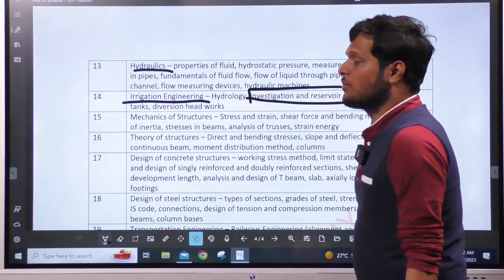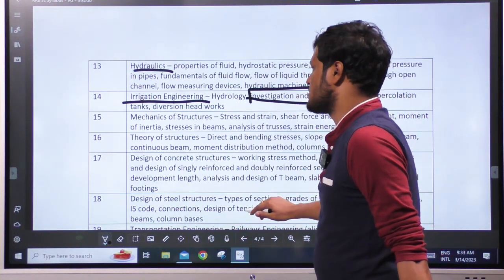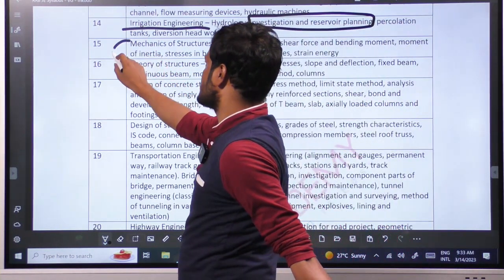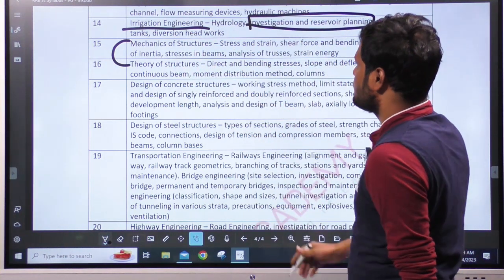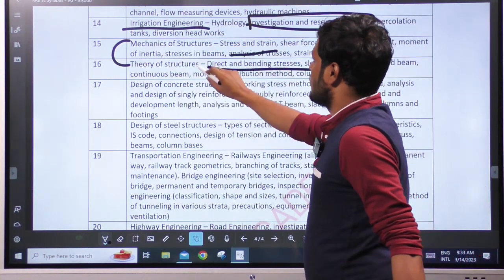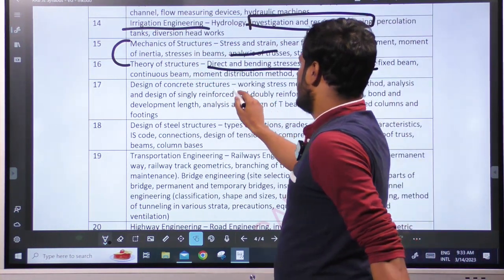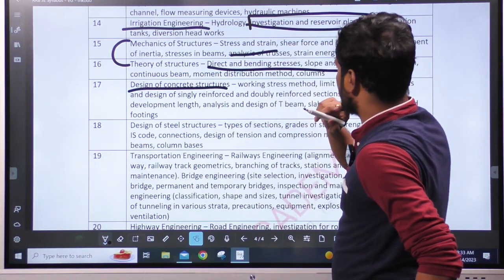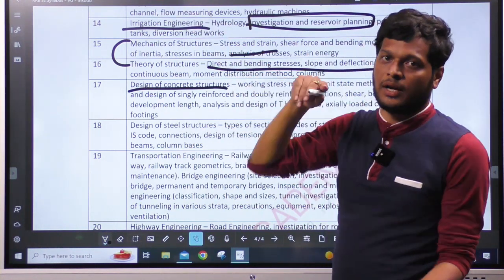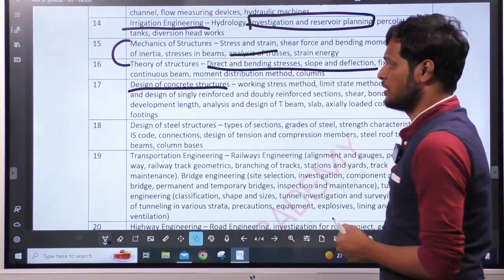Hydraulics and Reservoir Planning is covered indirectly — not in-depth but with some coverage. Mechanics of Structures and Theory of Structures are combined in one unit, covering direct and bending stress, slope deflection. Trusses from structural mechanics are also included. Design of Concrete Structures includes pre-stressed concrete — only pre-stressed concrete-related theory, not analysis.